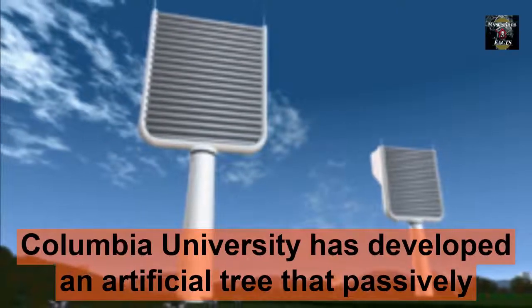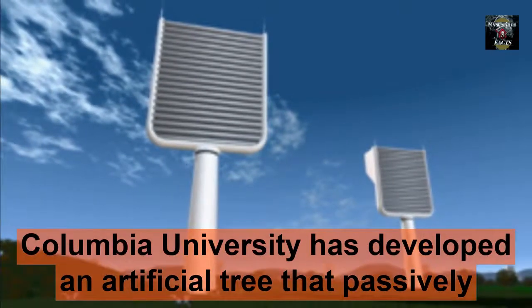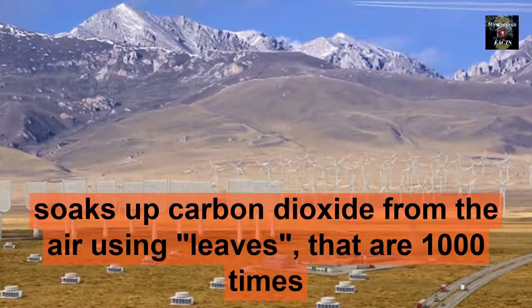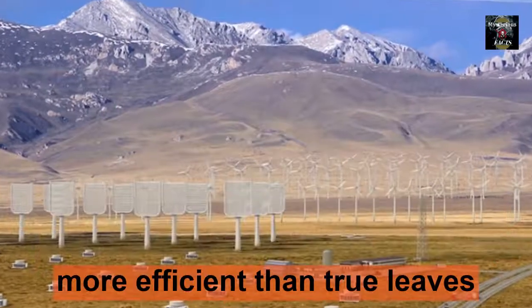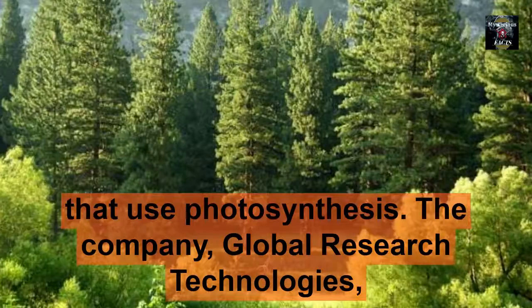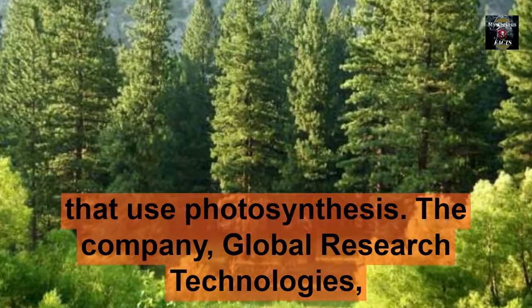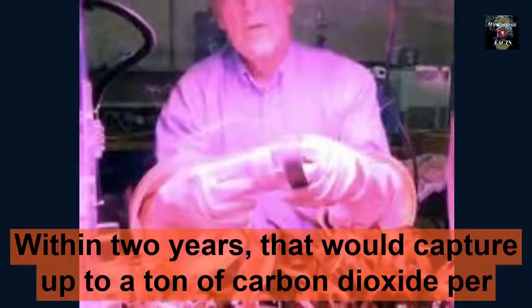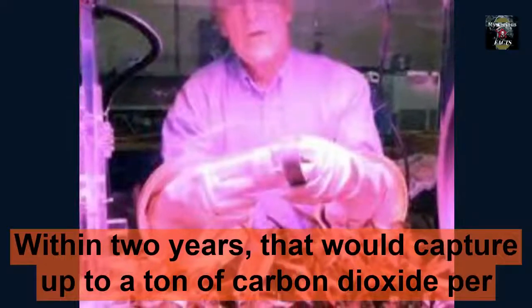Columbia University has developed an artificial tree that passively soaks up carbon dioxide from the air using leaves that are 1,000 times more efficient than true leaves that use photosynthesis. The company Global Research Technologies hopes to have units within two years that would capture up to a ton of carbon dioxide per day.